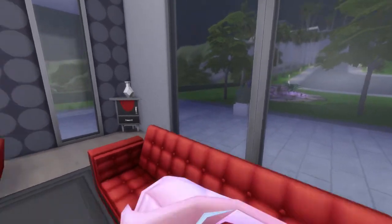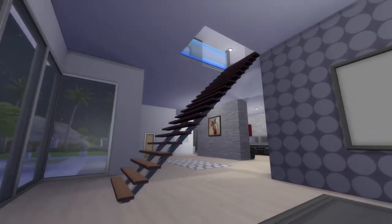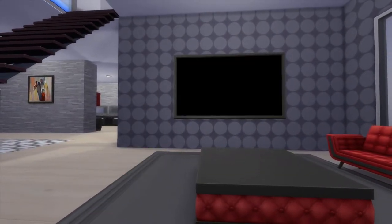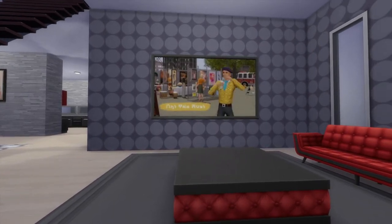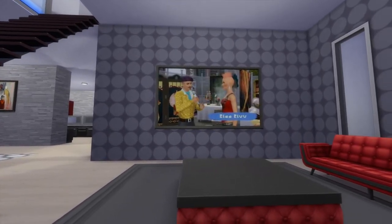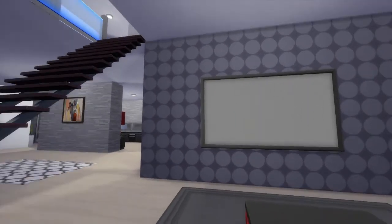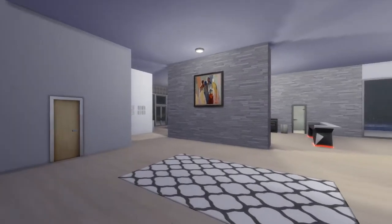Look at that television — now that's big screen, it's like being in a movie theater. You know you're rich when you get here. And look at that — if you hate rooms and you want nothing but open space, this is the house for you. It's named after one of the richest and most famous families of the Sims.